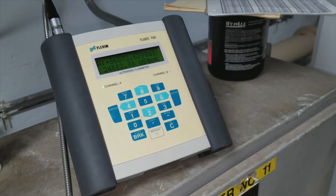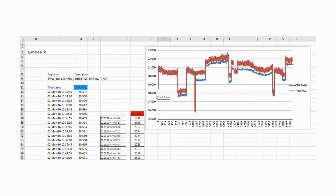We tested a portable meter against the Venturi, and we were very impressed — both with the ease of installation and also with the performance of the meter.